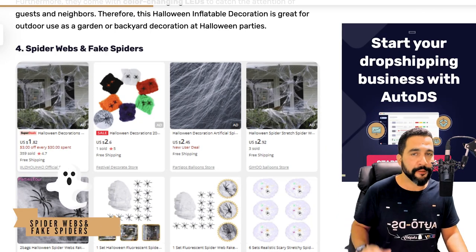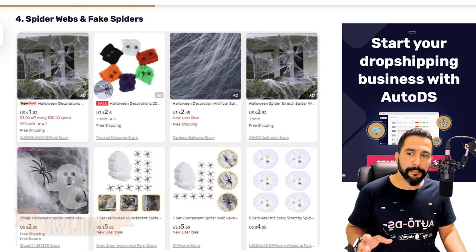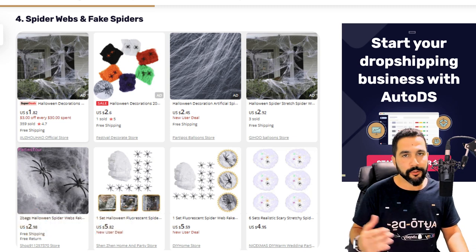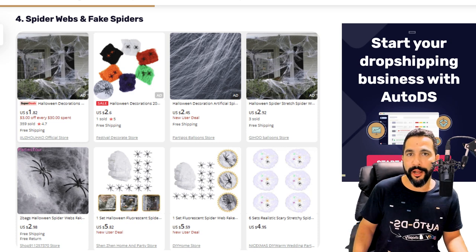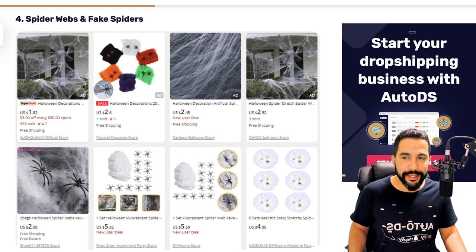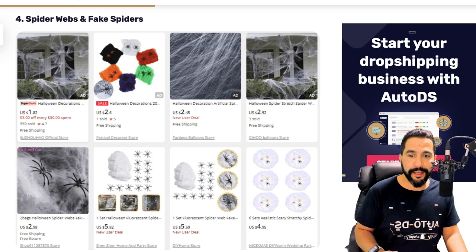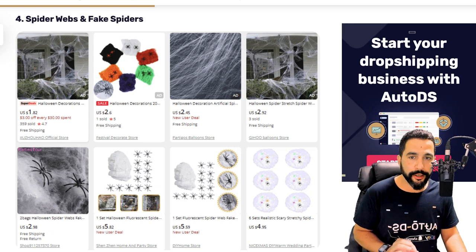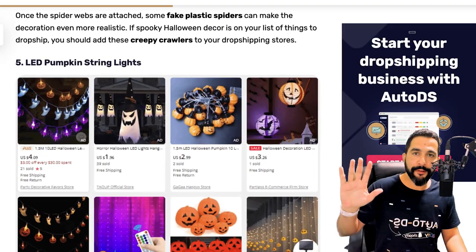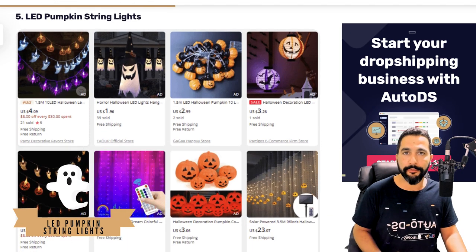Number four: spider webs and fake spiders. Similar to the bats, it's a decor item — many people have it inside their houses for haunted houses and outside to spook the little kids who come for trick-or-treat candy. Spider webs and fake spiders are selling a lot during Halloween season. Remember: add more than a quantity of one because people will buy more than one.